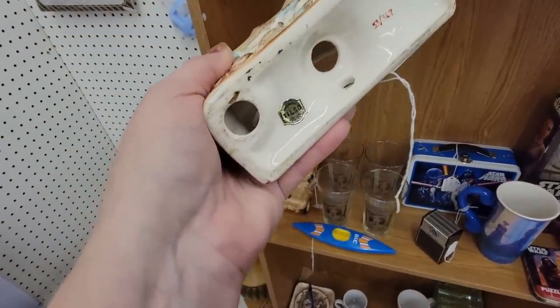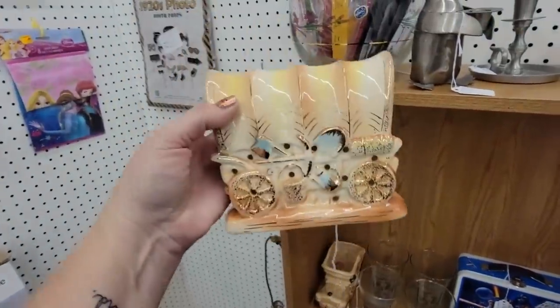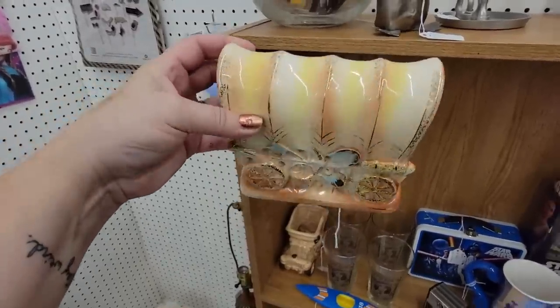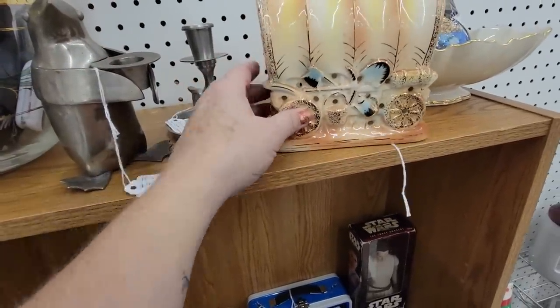This is a light — it's Tilso. You'd put a little light in there with a cord, and it's just this covered wagon. It has little holes through it so the light will shine through. I really like it. I have a lot of people that like Western things, so I think I'm going to grab that.